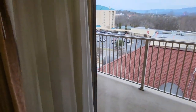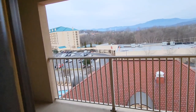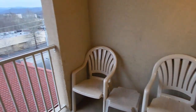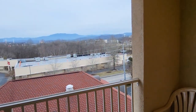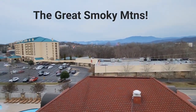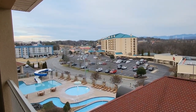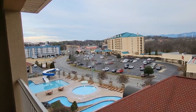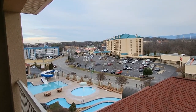The balcony has a couple of chairs. Oh wow, look at the beautiful view — the Blue Ridge Mountains, Pigeon Forge, Tennessee. All right, I hope you enjoyed that review, thanks!